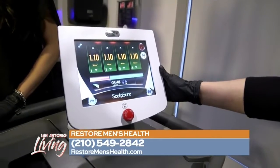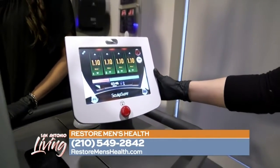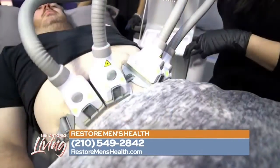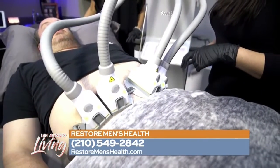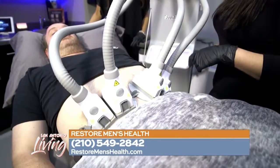We can do chins, flanks, chest — pretty much anywhere that there are problem fat areas we can take care of. Inner thighs, outer thighs, below the buttocks, the banana roll — we can take care of those areas as well.